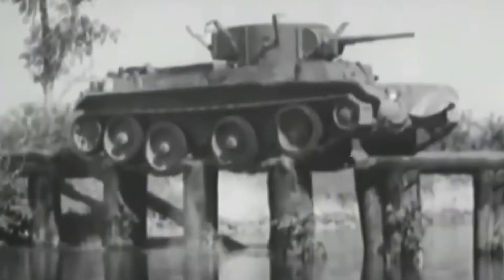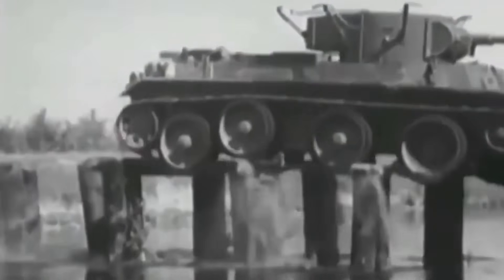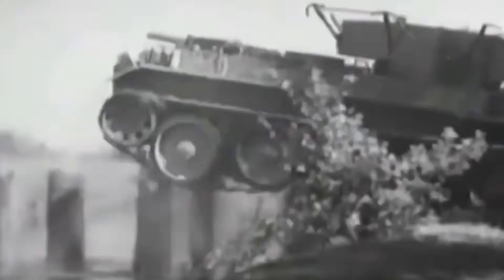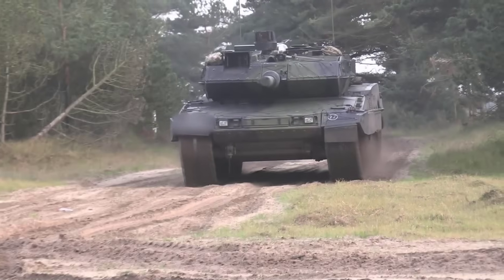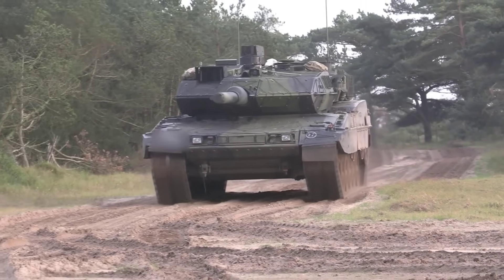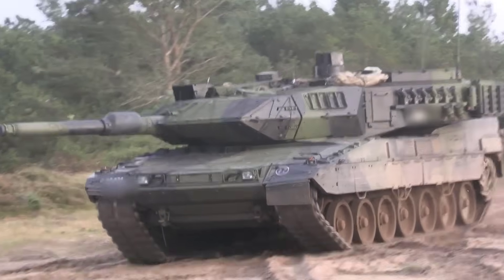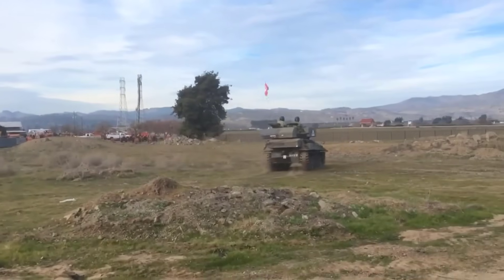Fast tanks can swiftly maneuver across battlefields, gaining tactical advantage over slower armored vehicles. These machines are designed with powerful engines and advanced suspension. Today, we explore the top 10 fastest military tanks in the world, showcasing engineering marvels built for speed and strength.